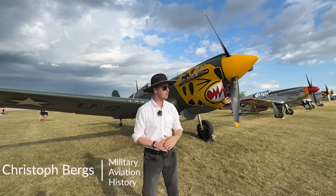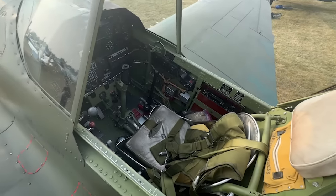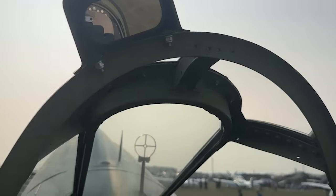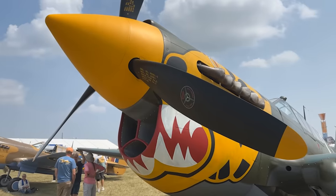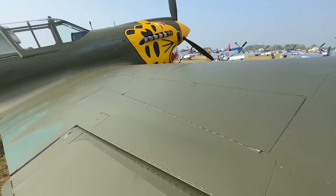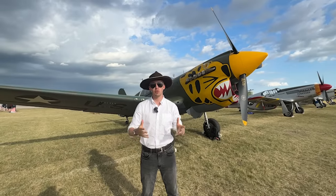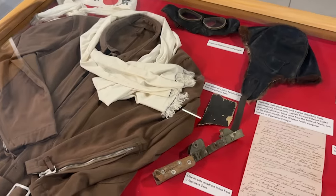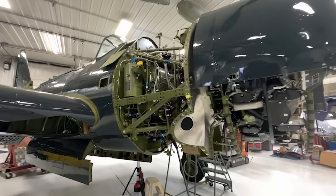Hey, it's Chris from Military Aviation History and I'm standing in front of the P-40K and we're going to be jumping inside. Big thank you to Fagan Fighters based in Granite Falls, Minnesota for giving full access to this machine. It's a fantastic museum and you ought to check it out when you pass through Minnesota.